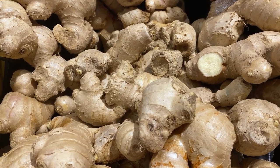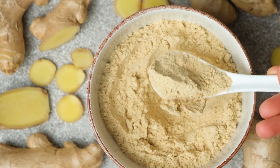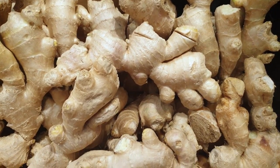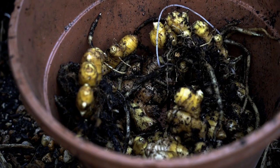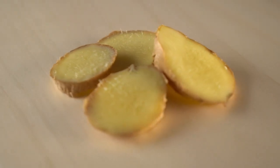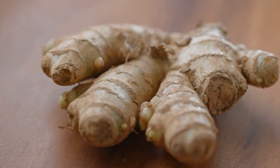Anti-allergic effects: ginger powder can help reduce allergic reactions and symptoms. Its anti-inflammatory properties help manage conditions like hay fever and skin allergies. It also enhances nutrient absorption by stimulating digestive enzymes, making it easier for the body to utilize vitamins and minerals.